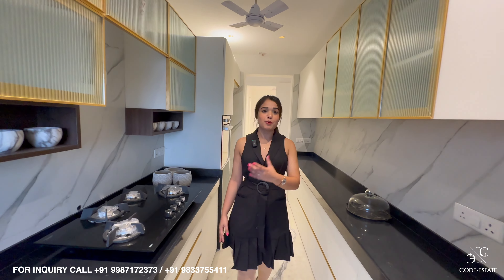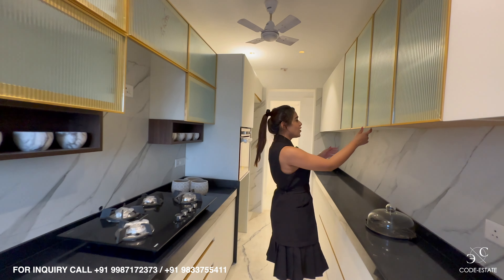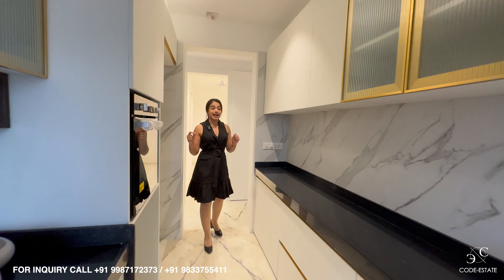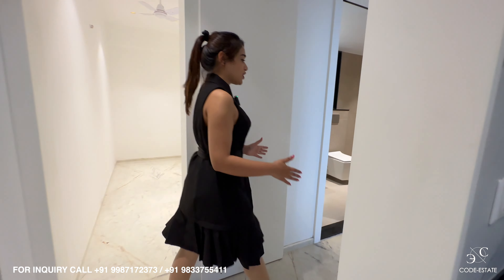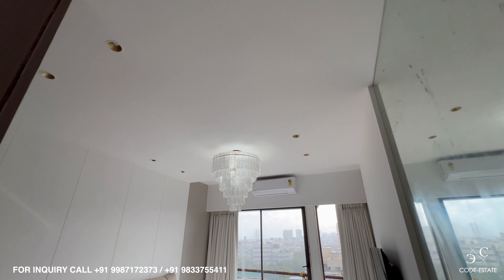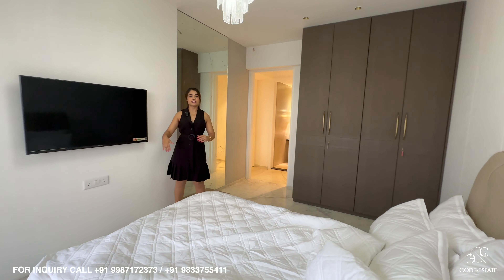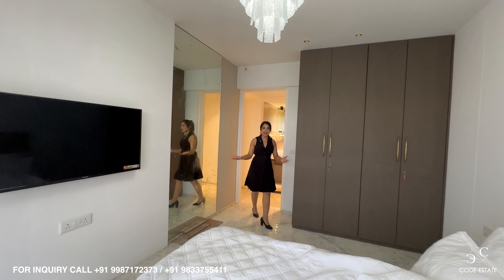This grey countertop will be provided to you by the developer with a stainless steel sink and all modular fixtures — wall cabinets and lower cabinets — which you can order from any modular agency and have installed. Now let's check the bedrooms. Further down this passage is bedroom number 2. Look at the size — phenomenal and very spacious. It can fit a queen-size bed in the center. On this side you can place your wardrobes, the TV unit comes on this side, and the mirror comes on this side. It has a fantastic ceiling height.